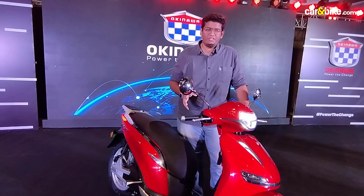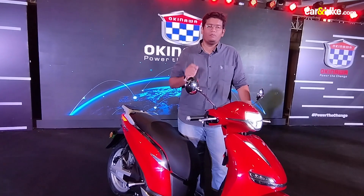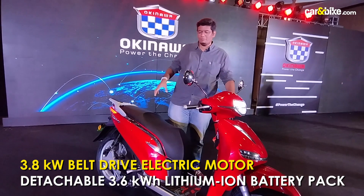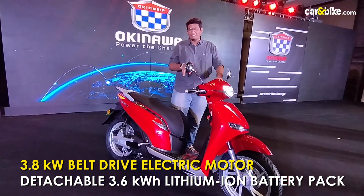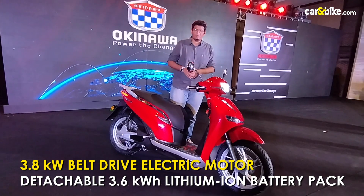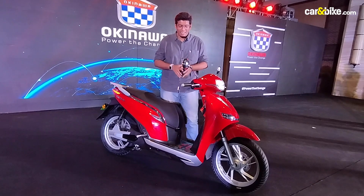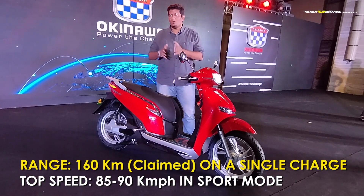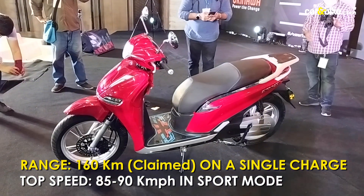Let's talk about the specifications: a 3.6 kilowatt-hour battery pack and a 3.8 kilowatt motor. What's really special is that this gets a belt drive motor, as compared to the wheel hub motor we've seen on other Okinawa products — so it's a step up for the brand. In terms of range, it claims about 160 kilometers on a single charge in sport mode, and up to 200 kilometers in eco mode — something we will of course have to test.